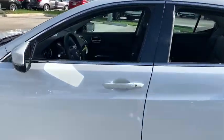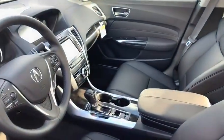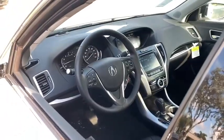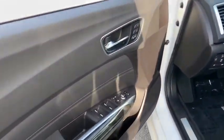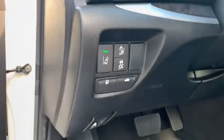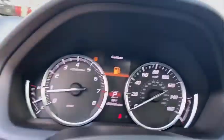This vehicle has less than 100 miles. Here are some of this vehicle's great options: traction control, power passenger seat, leather-wrapped steering wheel, dual airbags, alloy wheels, power steering, four-wheel disc brakes, center armrest, and trip computer.